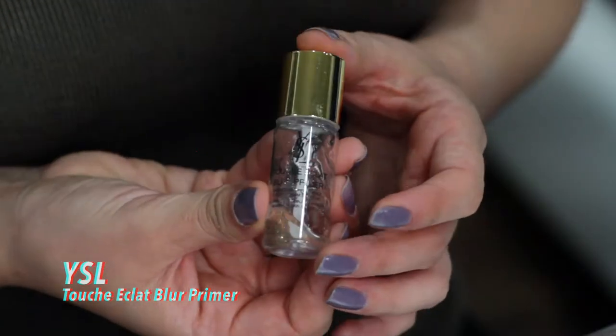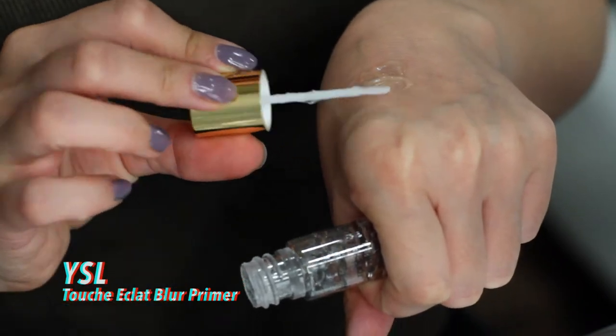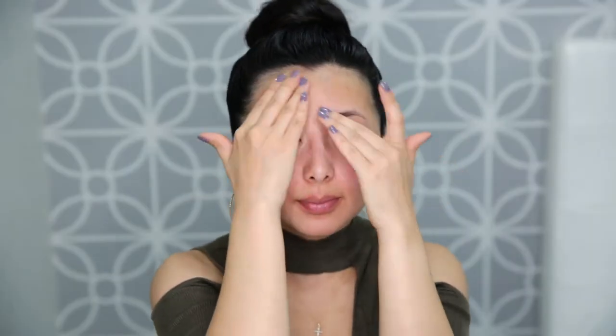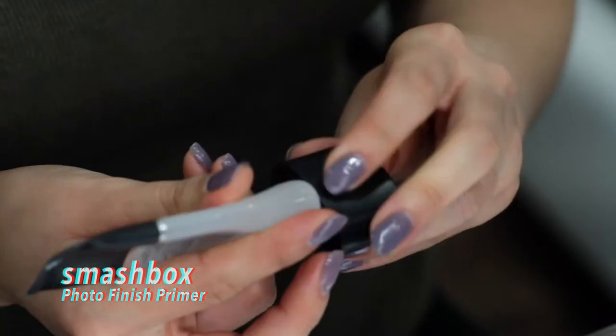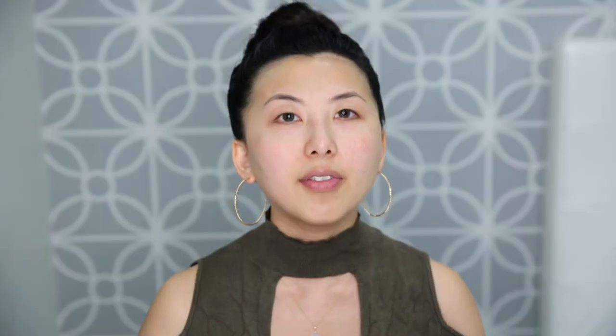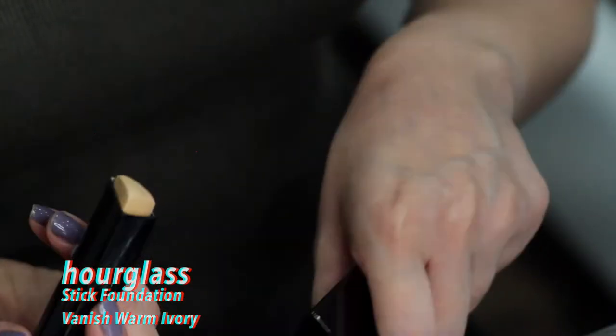Let's get started on this makeup look. I'm going to be using this primer right here, which is the YSL Touche Éclat — this would be something I'd buy full size. I'm also going to take my Smashbox Photo Finish foundation primer. I have a bit more pores on the cheek area and I tend to crease more around the eyes, so I just stack more primer on in those areas.